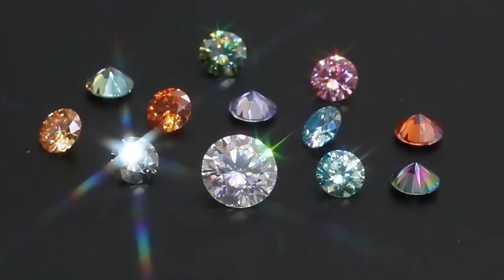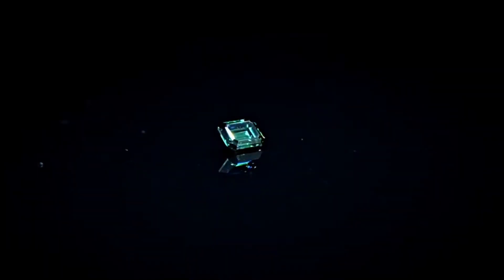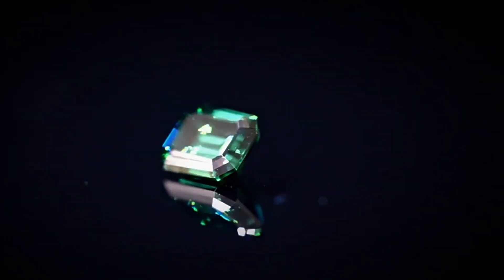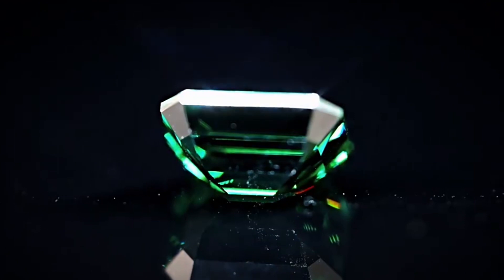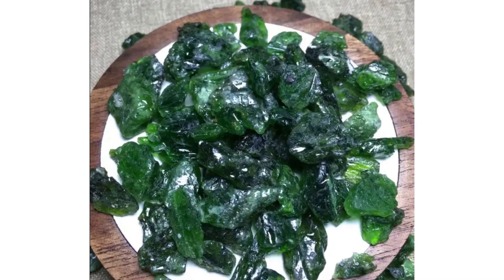Hey, gemstone enthusiasts, take a moment, close your eyes, and envision a radiant green gem catching every glint of light. Now, if I asked you to name that gem, most of you would probably shout emerald. And yes, emeralds are the champion of green gemstones. Let's shine a spotlight on other fabulous greens for the next 15 minutes.